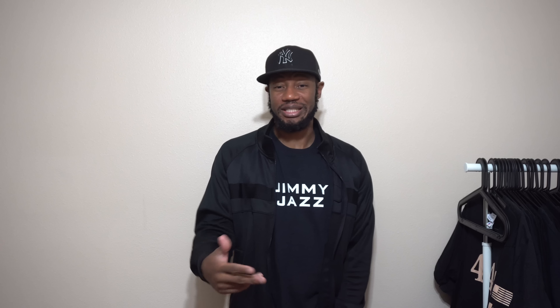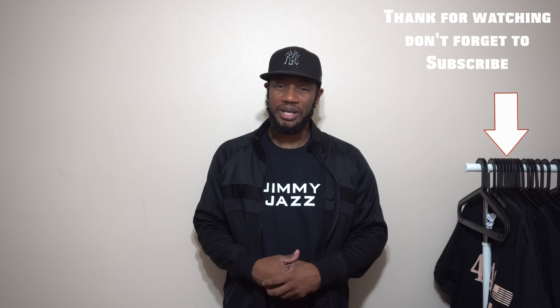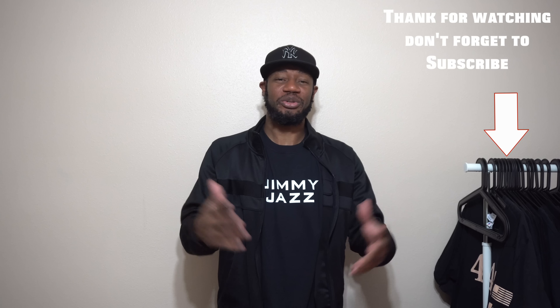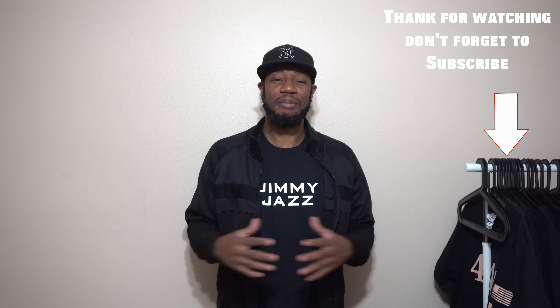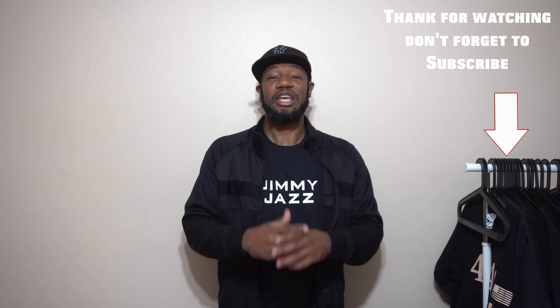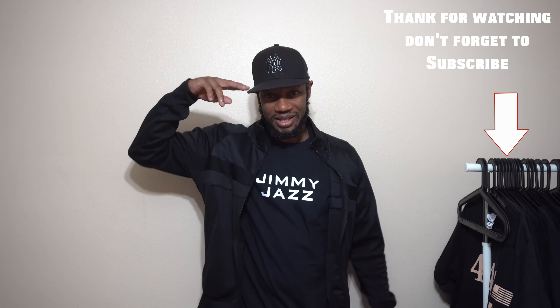That concludes my Air Jordan UNC first thoughts, first look, first impression, and also my 1997 Gold joints pickup from Jimmy Jazz. Again, I don't work with Jimmy Jazz — just throwing that out there. I appreciate each and every one of you watching this video. If you're new to the channel, go ahead and hit that subscribe button and notification bell. And all my day ones, you already know the deal — hit that thumbs up and leave your comments down below. You already know my slogan: good to go.